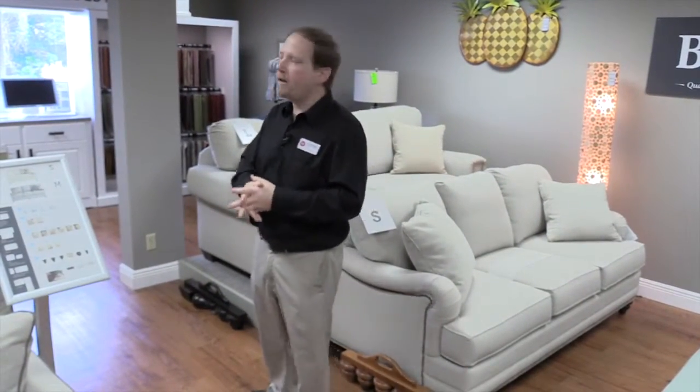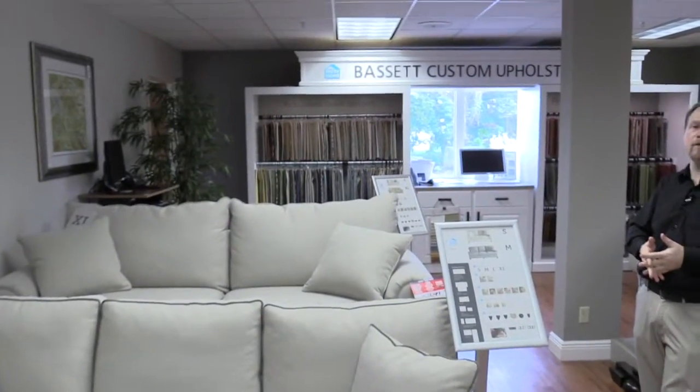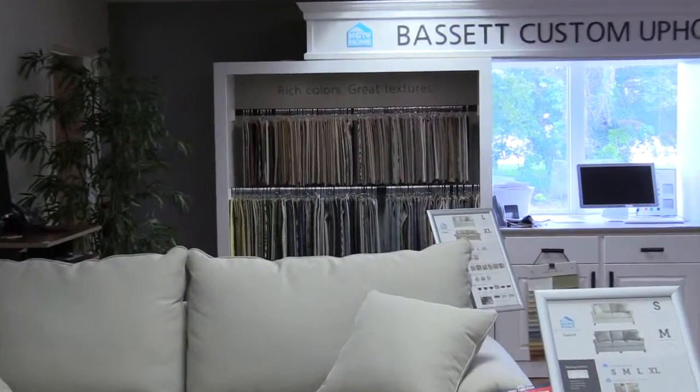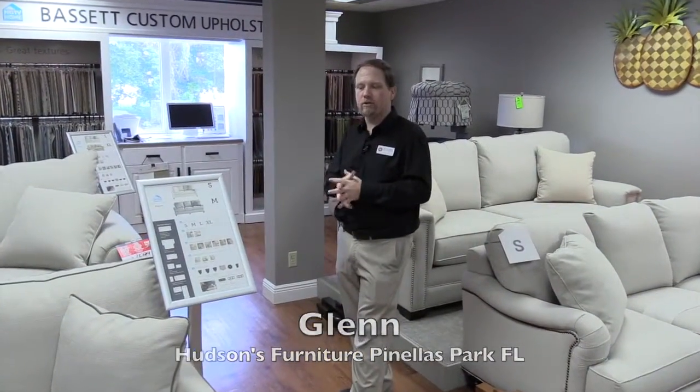And then customizable fabrics — any color in the rainbow, any pattern pretty much you can think of, they've got it here. And if you're ready for a great piece for your living room and you want it to look great, come see me, Glenn, here at Hudson's Furniture in Pinellas Park and we'll get you set up.